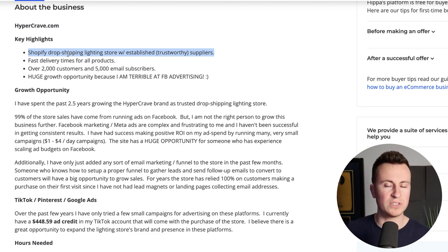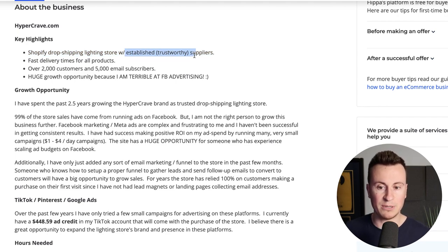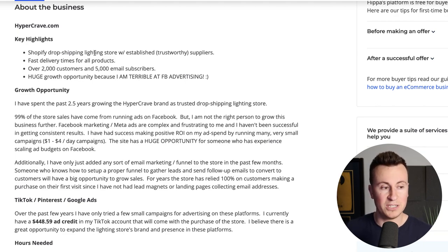Don't skip this part — it's super important for context. This is probably one of the easiest dropshipping businesses in terms of replication. It's a Shopify dropshipping lighting store with established, trustworthy suppliers — they're not using AliExpress. They're also in a brilliant niche, the LED lighting niche, which is perfect for social media because light products create really nice effects that are great for gathering attention and getting eyeballs on your ad creatives.